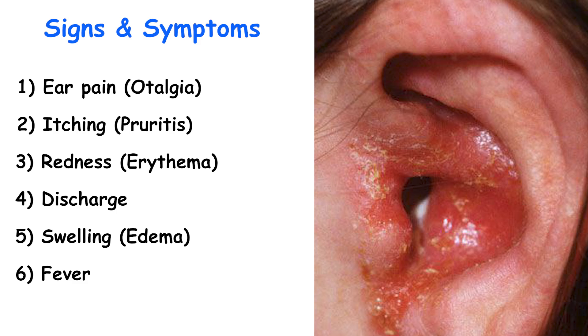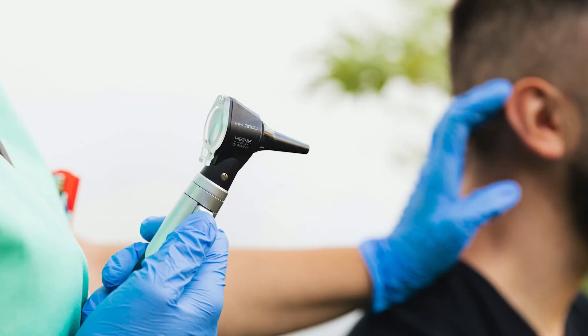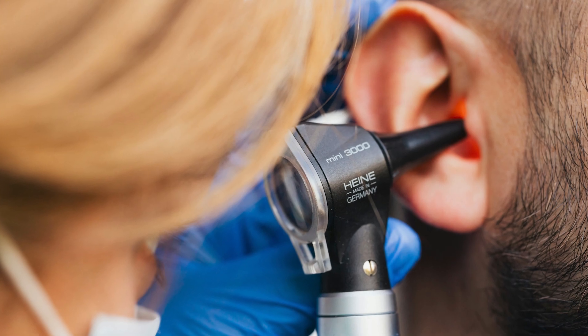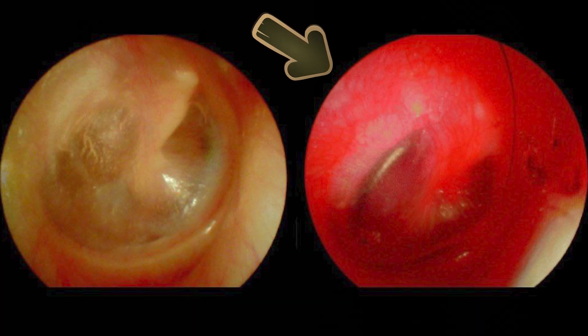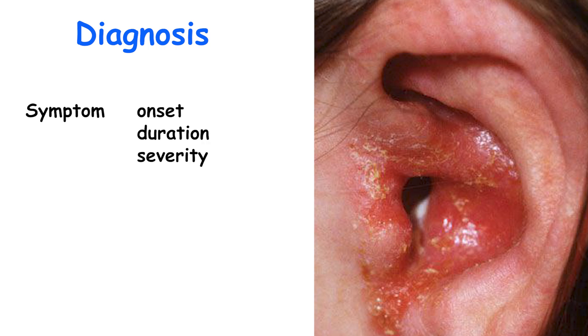Swimmer's ear may be diagnosed with a complete medical history and physical examination by your healthcare provider. They may utilize an otoscope, a lighting instrument that helps to examine the ear and aid in the diagnosis of ear disorders. This helps differentiate it from middle ear infections or otitis media, although concurrent infections can occur. The history should focus on symptom onset, duration and severity, as well as habits involving exposure to water and ear hygiene.